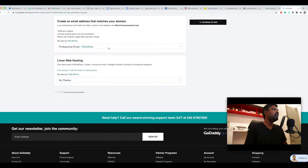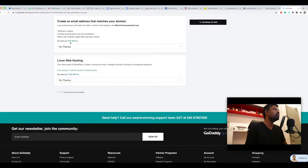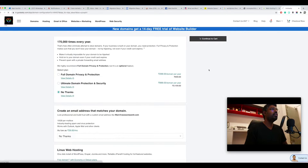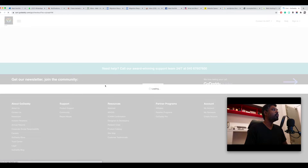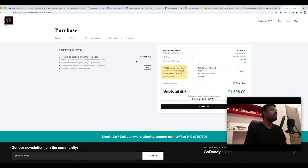Similarly, you don't need an email address at this point, so I'm clicking 'No Thanks'. If you need one, it costs 29 rupees per month, but that's unnecessary right now — you can buy it later if you want. Then click 'Continue to Cart', and it will show you the billing information page. Once everything is double-checked, click on checkout and buy the domain name. That takes care of the first step.